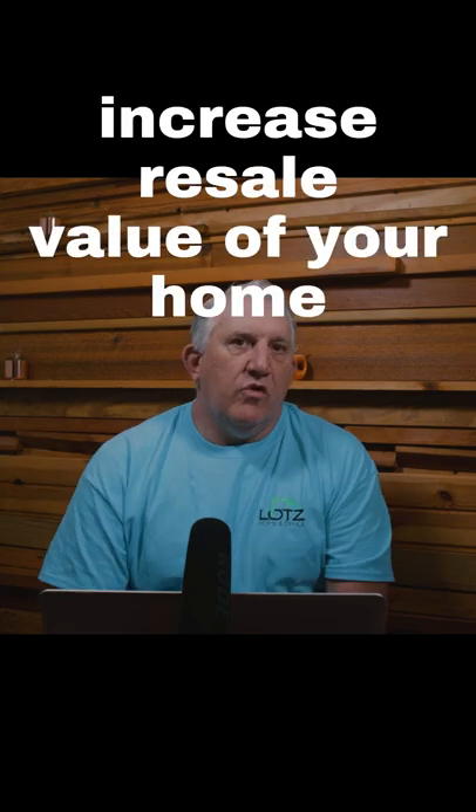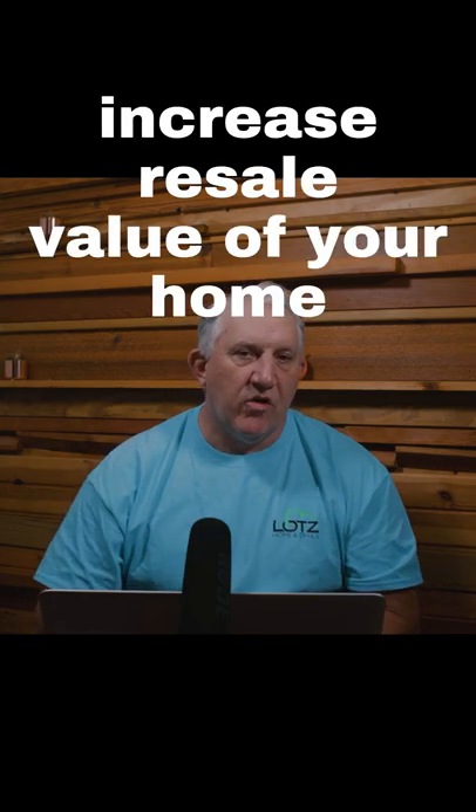Hey everyone, Mark here at Discover Your Home, and tonight we're going to talk about making some upgrades to improve the value or the resale value of your home.